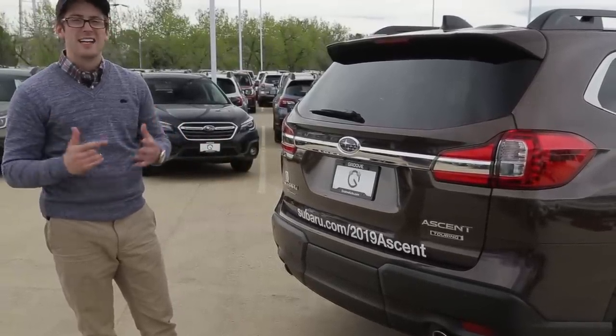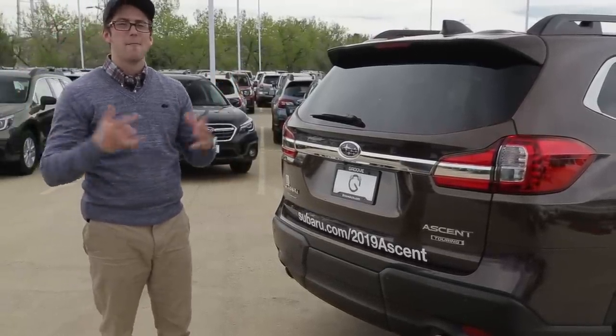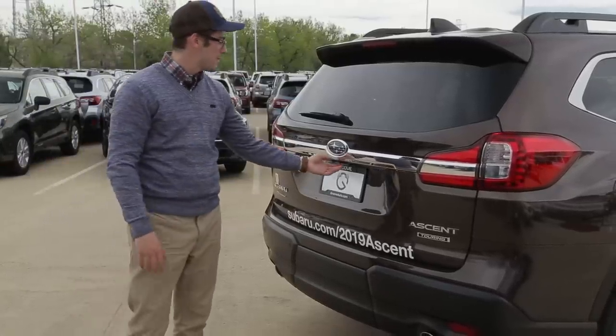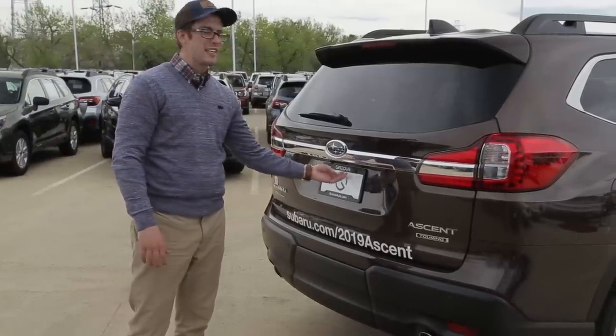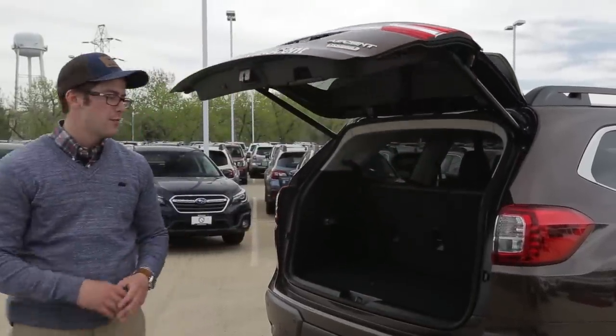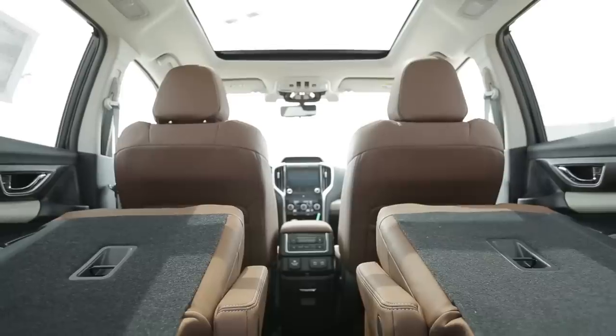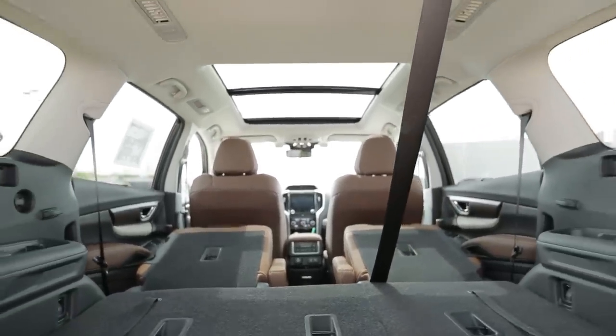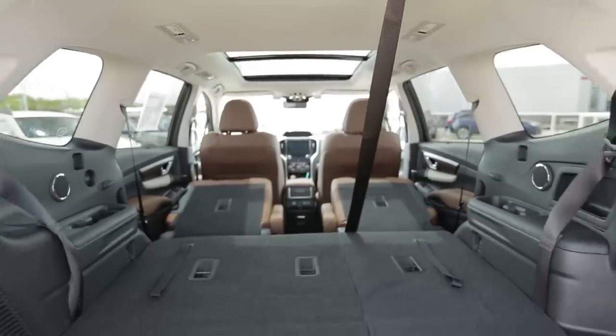5,000 pounds is a lot — you could tow a decently-sized boat with that capacity. We do have an automatic rear liftgate, standard on both the Limited and Touring trim levels and available on the Premium with certain option packages. With the third row up right now, when we fold both the second and third rows, we have 86.5 cubic feet of cargo volume.